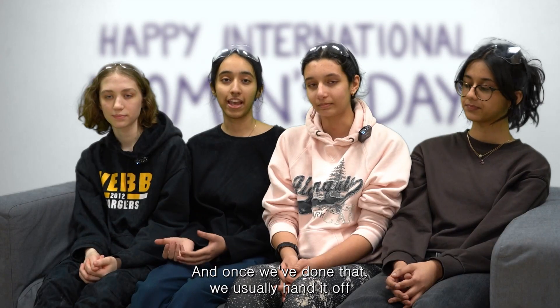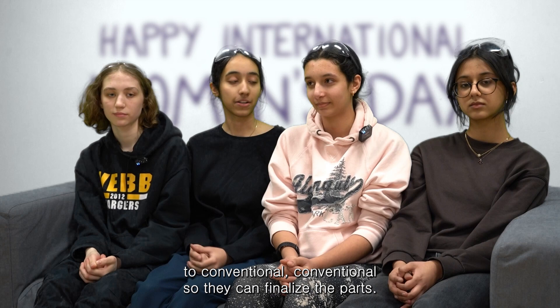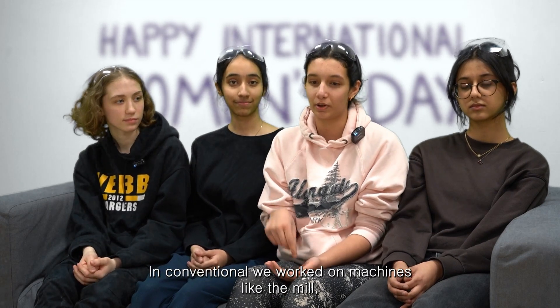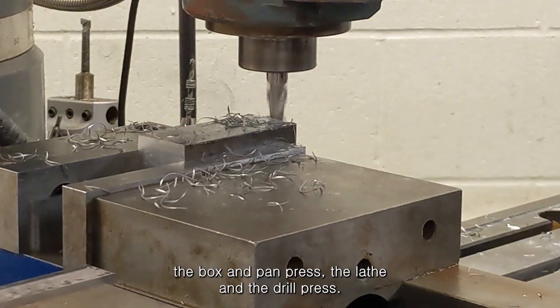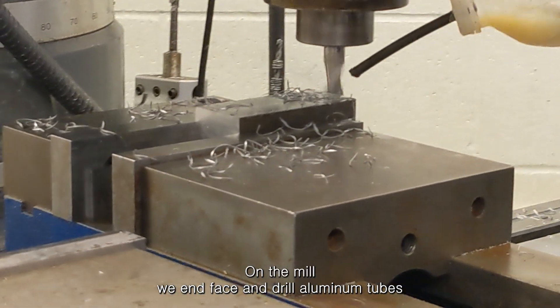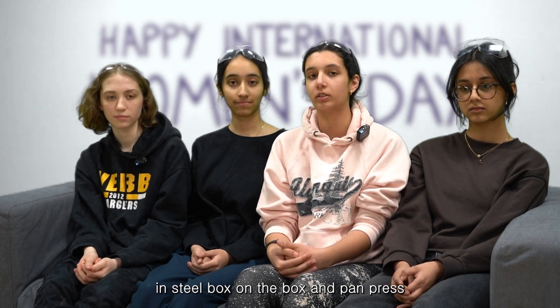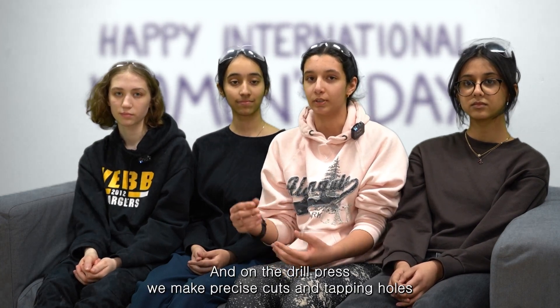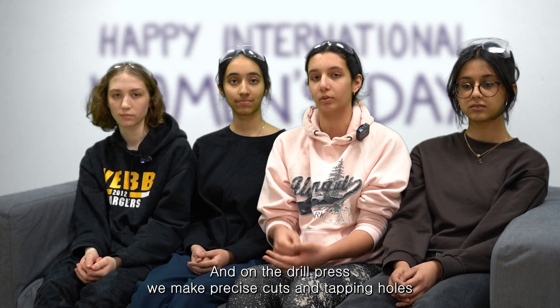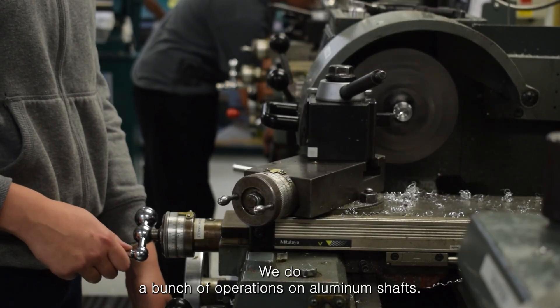Once CNC is done, we hand parts off to conventional so they can finalize them. In conventional, we work on machines like the mill, the box and pan press, the lathe, and the drill press. On the mill we end-face and drill aluminum tubes and steel blocks. On the box and pan press we take CNC parts and bend them. On the drill press we make precise cuts and tapping holes.